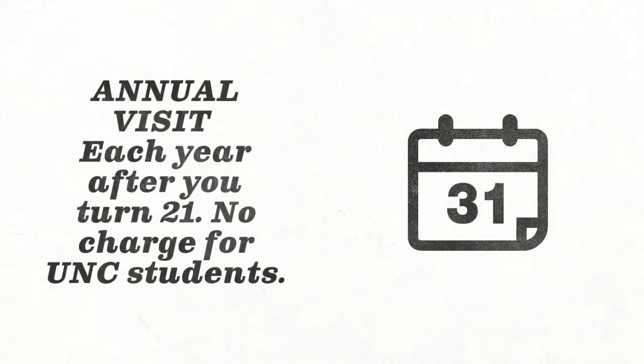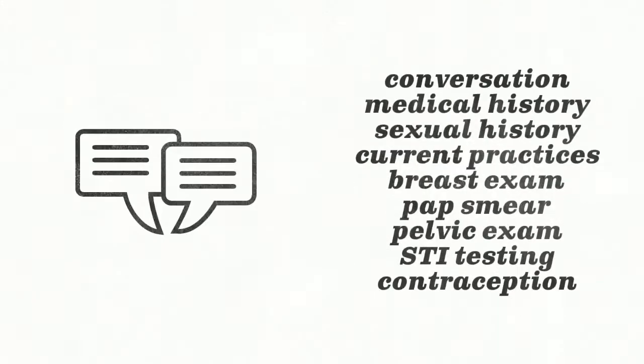The most typical reason people visit Women's Health is for an annual wellness visit, also known as a well-woman's visit or annual exam. These visits should happen each year after you turn 21 and are provided at no charge to UNC students eligible for care at Campus Health Services. An annual visit helps your provider know about your current health concerns and prevents any future health needs. This visit usually includes a conversation about your medical history, sexual history, and current practices, and if indicated, can include a breast exam, pap smear, STI testing, or pelvic exam. Annual visits are recommended for people of all gender identities and sexual orientations.